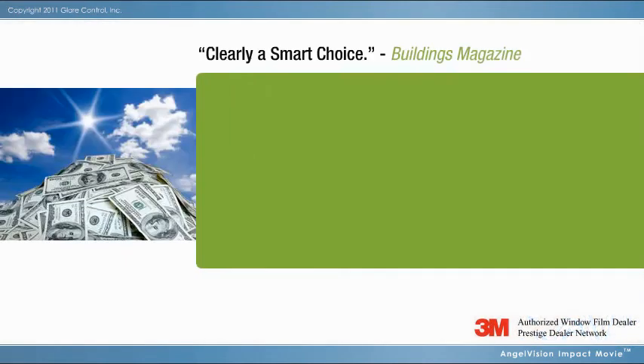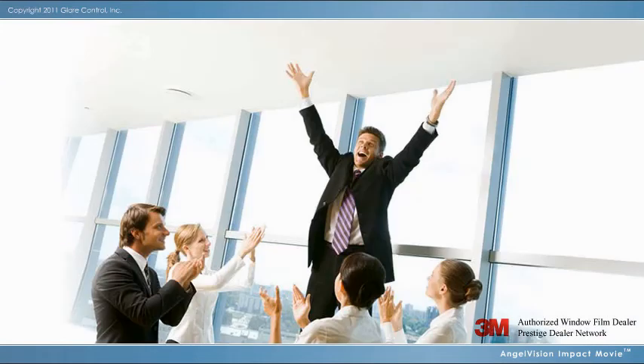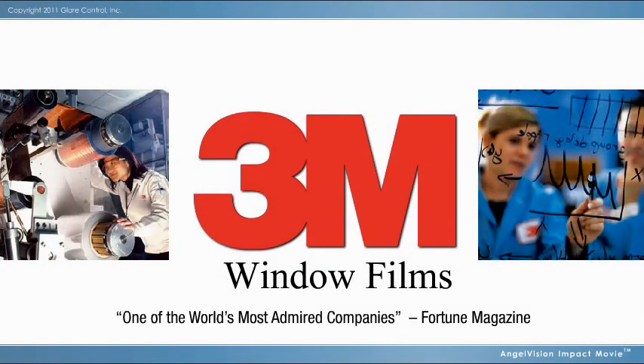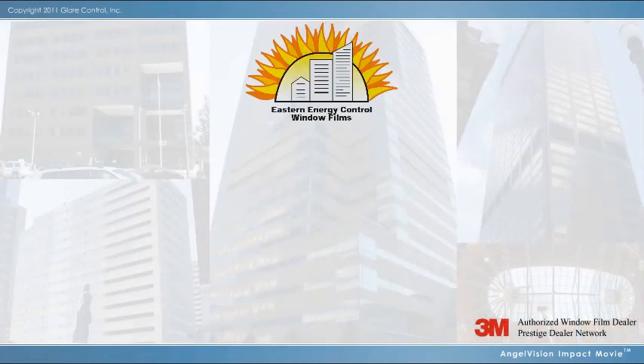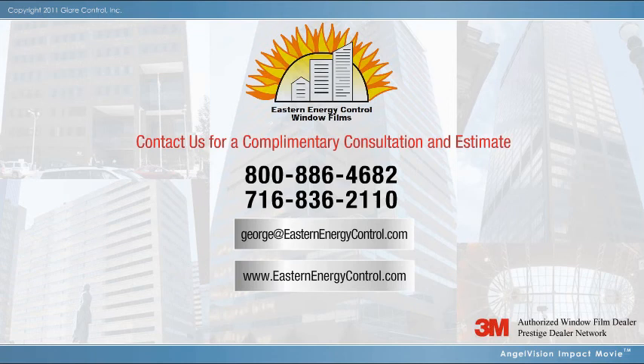Reduce utility costs, improve comfort, preserve interiors, increase safety, and do it with confidence using window film products from 3M — the original inventor and world leader in advanced window film technologies. Your authorized 3M Window Film Dealer is Eastern Energy Control Incorporated. Want to see how effective 3M Window Film can be? Contact us. We'll be glad to show you.